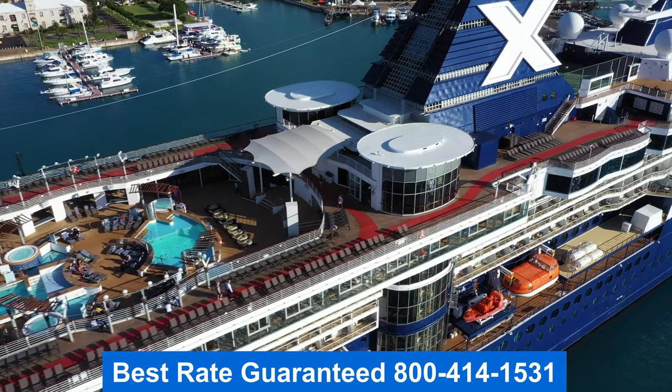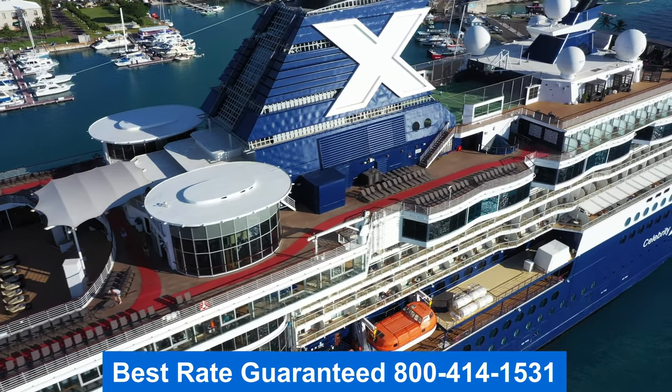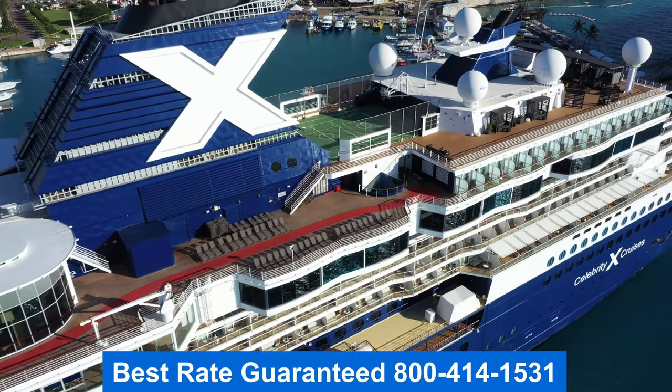Hey folks, thank you for joining me on the tour. My name is Jason. Remember to get the best rate guaranteed on your cruise — give me a call. My number's right there on the screen.